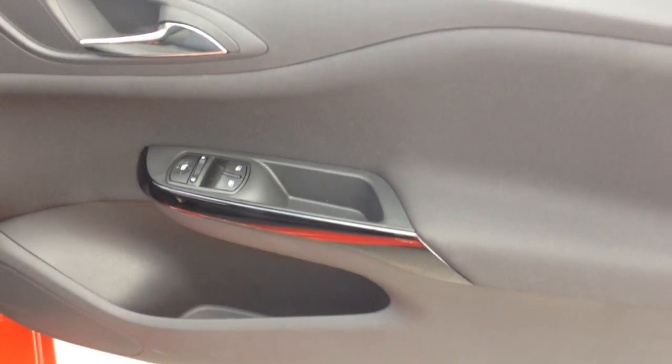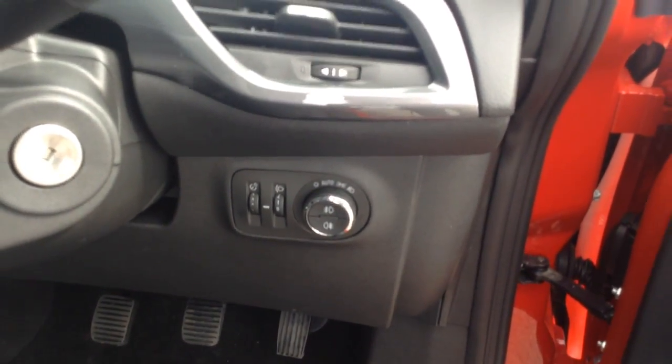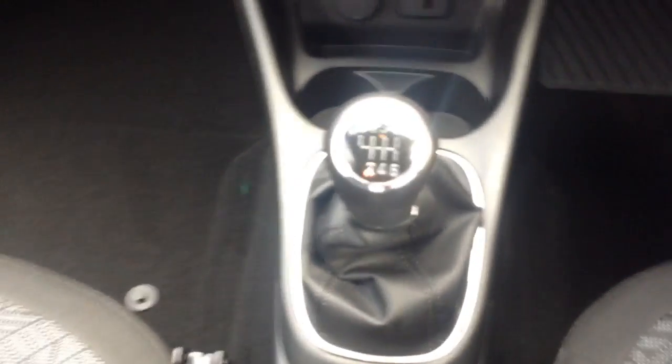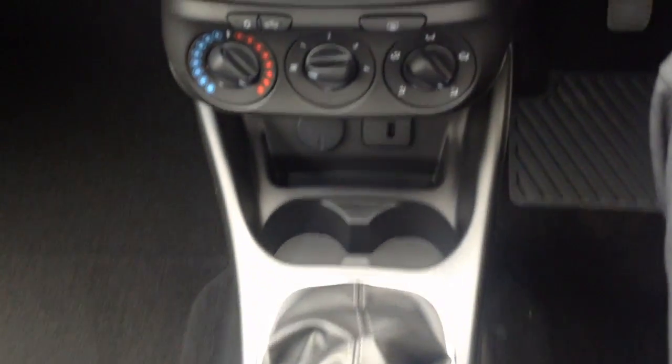Coming into the car you can see electric windows and electrically adjusted mirrors on the door card there. You've got the automatic lights, which means they'll come on automatically when they need to. It's the 1.4 turbo with 100 PS and it's got the six-speed gearbox — a nice punchy petrol engine.